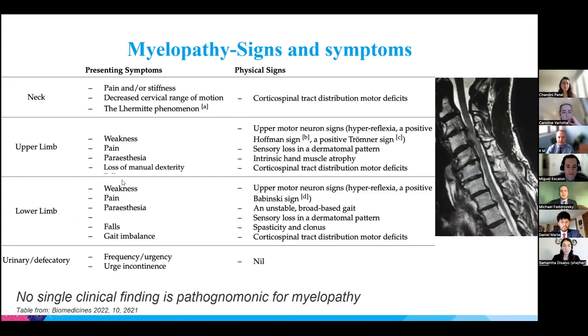Here is a comprehensive table of signs and symptoms of DCM. Loss of manual dexterity is very common and appears early — patients describe feeling their hands are clumsy, unable to use their phone or utensils as well as before. Gait imbalance is also very common and an early sign. There is no single finding that allows us to place the diagnosis; it is usually a combination, and active research is underway to identify the most sensitive and specific signs.